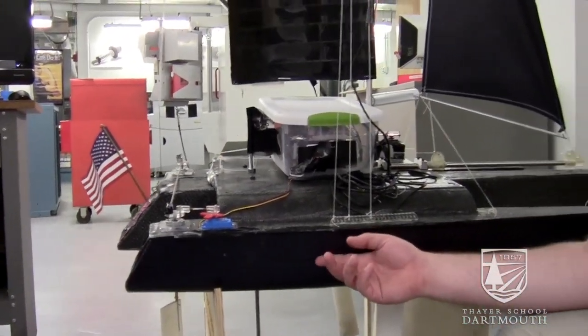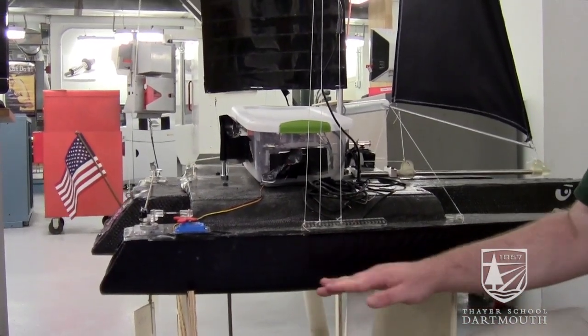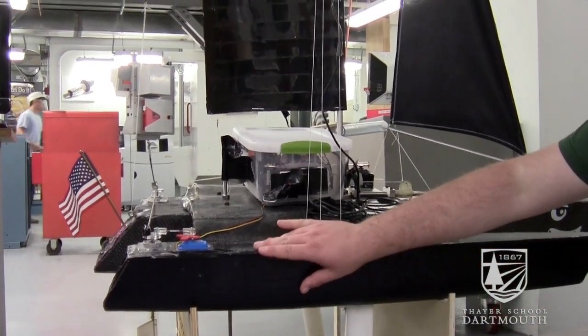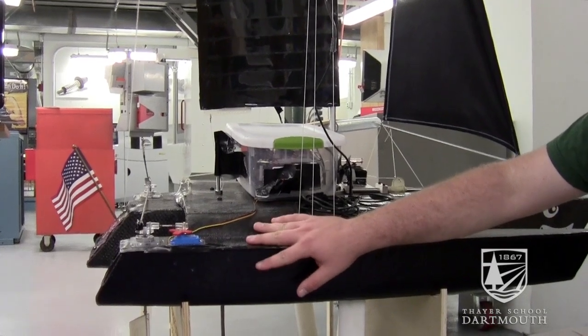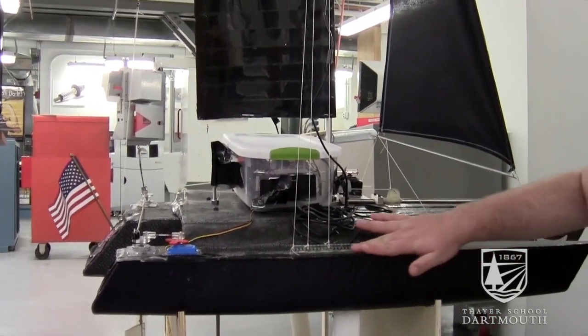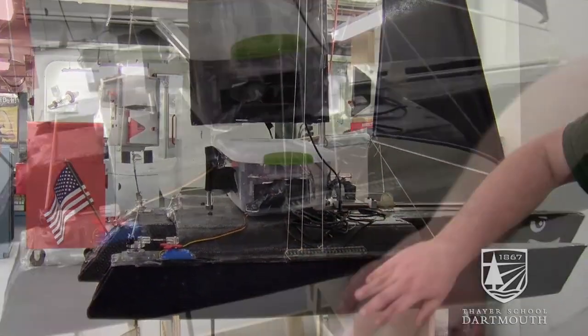These are the hulls — they were cut out on a milling machine. You can see the ridges here where the mill would pass and do individual layers. We covered the whole thing in carbon fiber, stuck it in a vacuum bag to seal the carbon fiber to the deck, and impregnated it with a whole bunch of epoxy — that's this stuff you see here.